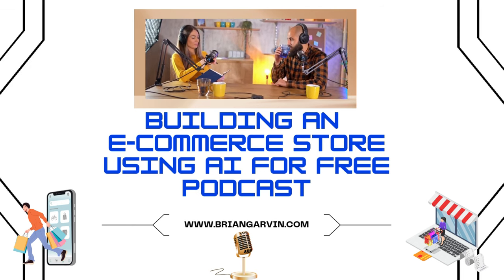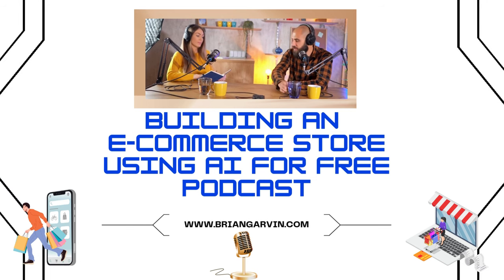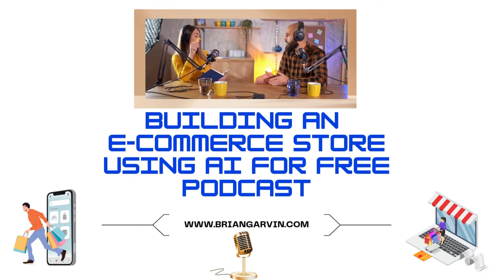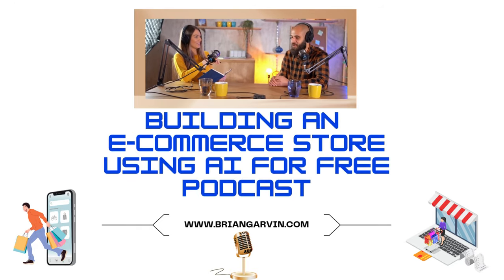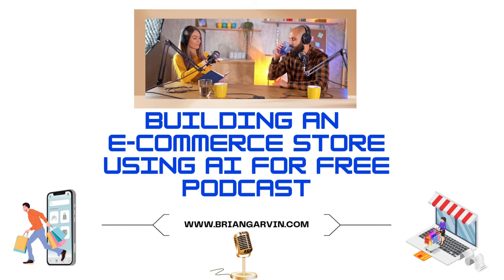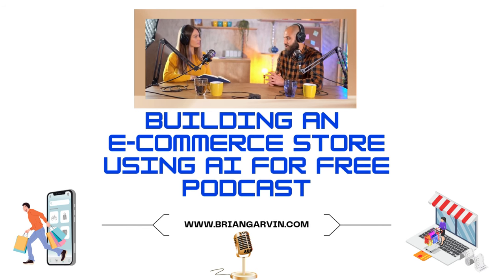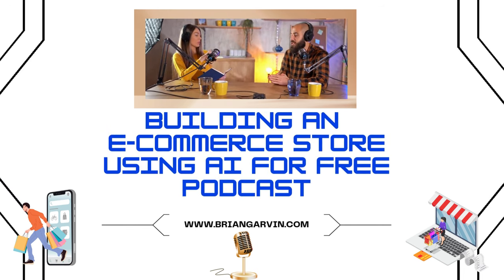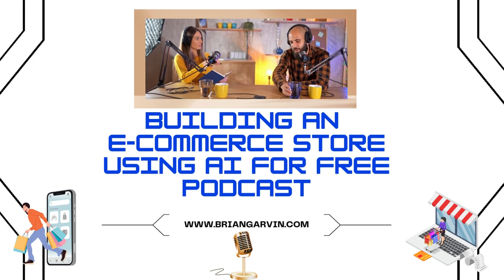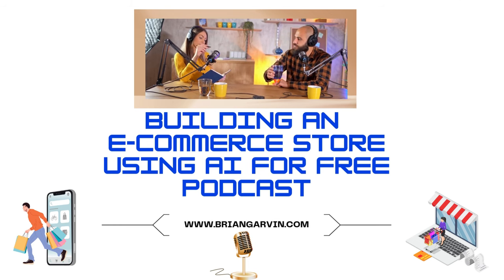These videos showcase some pretty incredible tools and strategies. In fact, one video claimed you could build a fully functional dropshipping store in under two minutes using AI. There are AI store builders like AutoDS and EcomKing that leverage sophisticated algorithms to automate the entire process — handling tasks like selecting products, creating a logo, even generating your legal pages like your store's policy. AI is basically doing the heavy lifting.